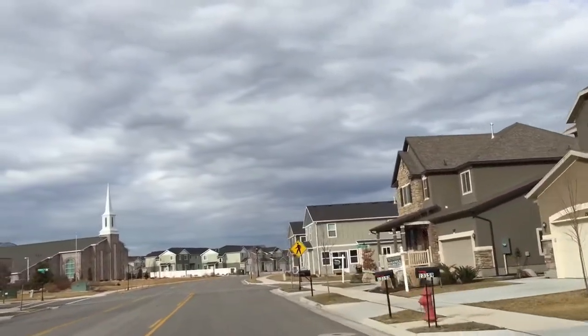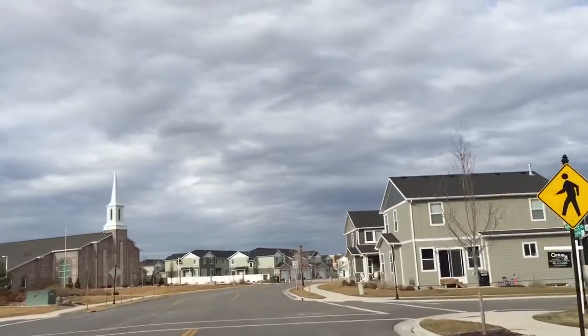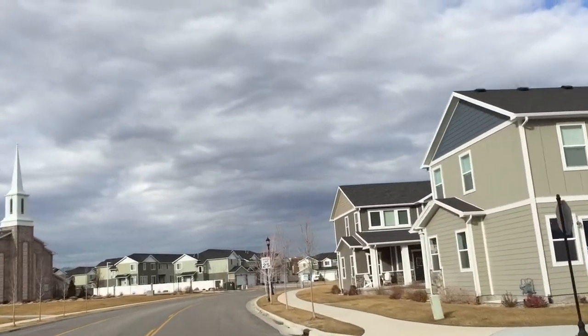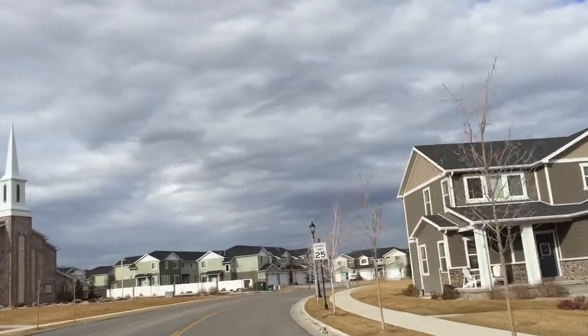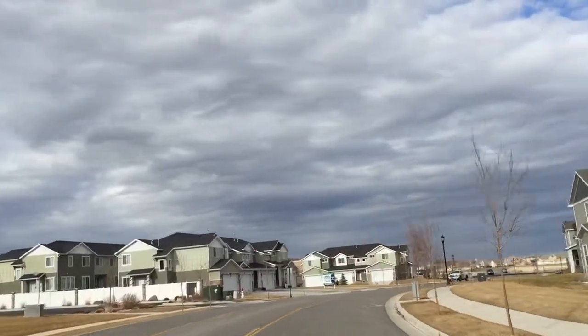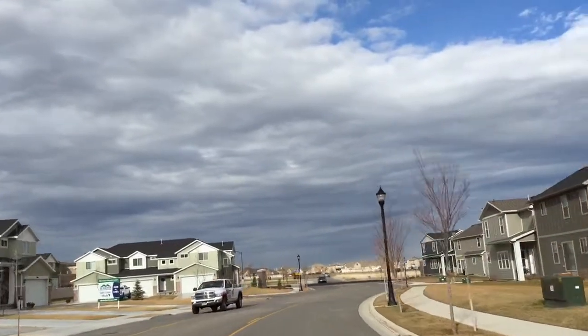Very easy commute to Utah County and Salt Lake County. We're authorized buyer's agents for this entire community. We work with all of these builders — every home you see is part of our inventory. The difference is we represent you, the buyer, and not the builder, and your best interests.